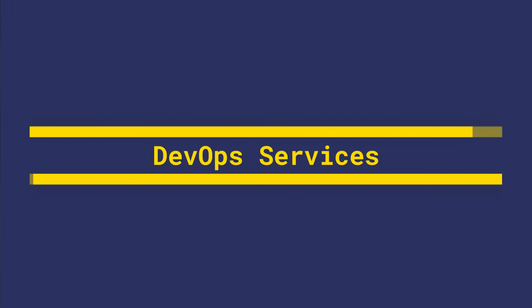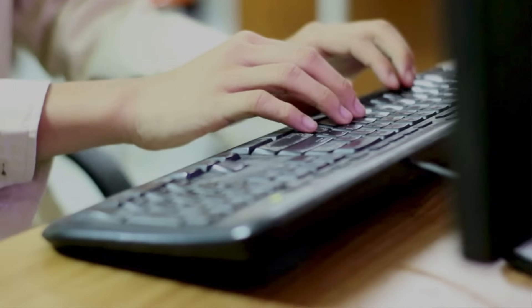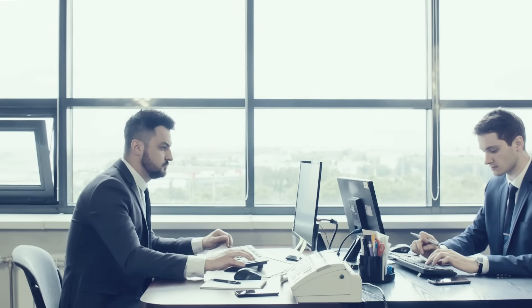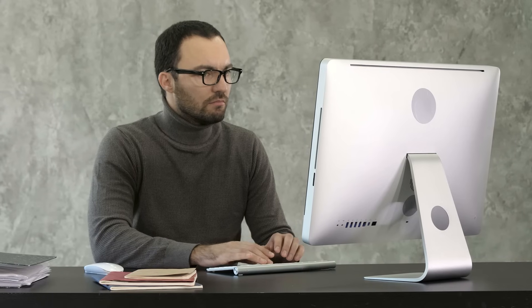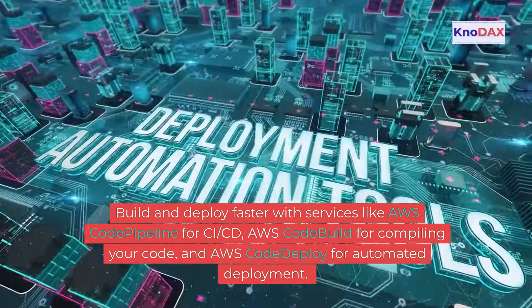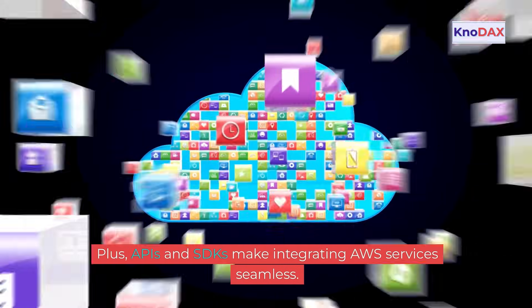For developers, AWS accelerates innovation. Build and deploy faster with services like AWS CodePipeline for CI/CD, AWS CodeBuild for compiling your code, and AWS CodeDeploy for automated deployment. Plus, APIs and SDKs make integrating AWS services seamless.